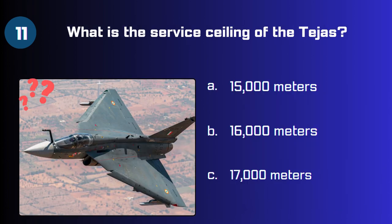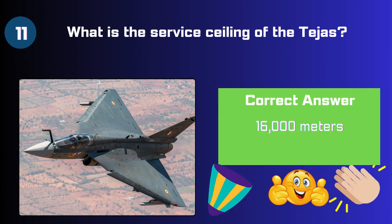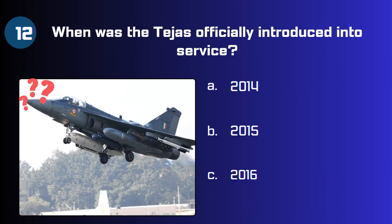Question 11: What is the service ceiling of the Tejas — 15,000 meters, 16,000 meters, or 17,000 meters? The answer is 16,000 meters. Question 12: When was the Tejas officially introduced into service — 2014, 2015, or 2016?